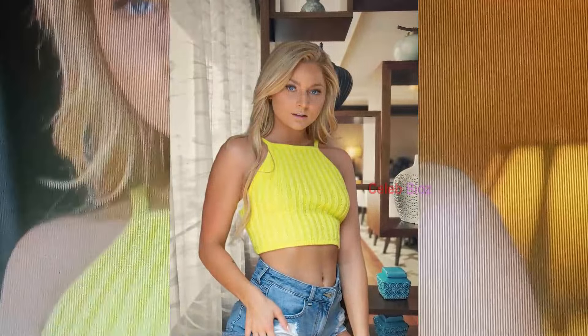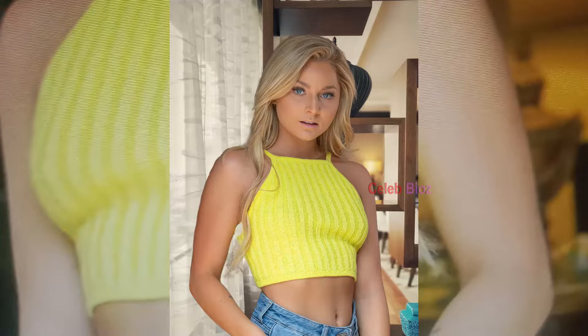Number 3. Crop Top with Low Rise Shorts. This crop top with long sleeves and button placket paired with low-rise shorts is pure perfection. She's looking incredibly cute and trendy. If you wear this outfit, you'll definitely turn heads. Check out the outfit link in the video description.